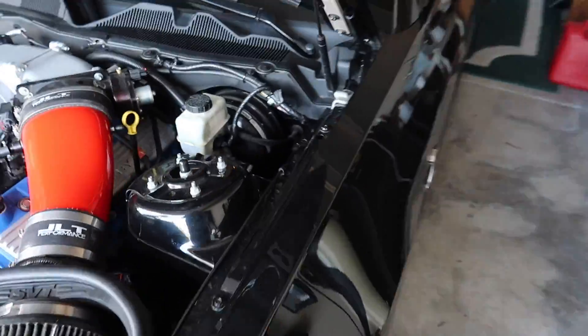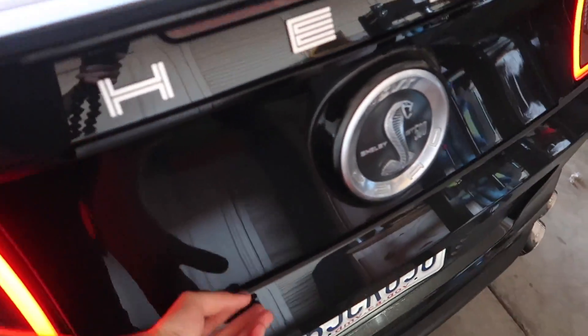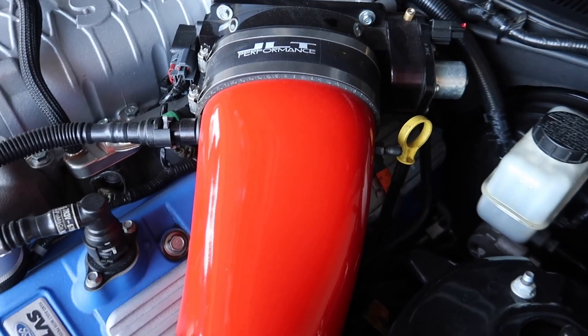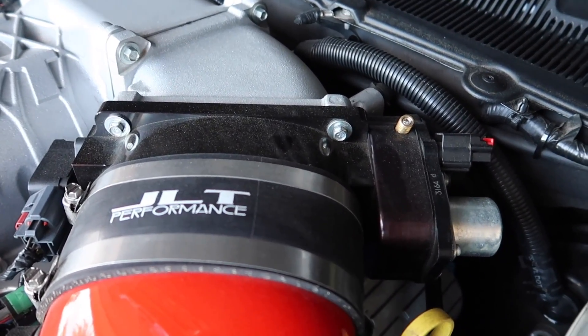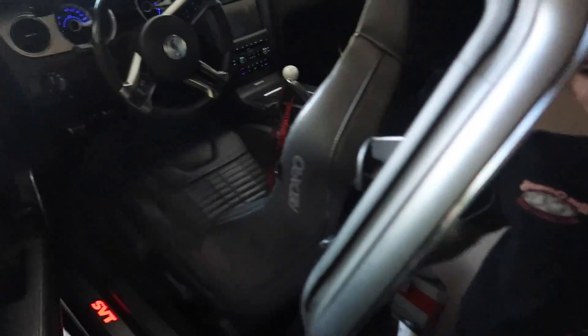We have the Kenny Bell Boost Pump — which is what I had on Sally — but this is a dual booster pump, not a single one. Previously I had a single which got the job done, but with this much power you have to get the dual. We also have the Shaker 1000 and the dual Kenny Bell Boost Pump. What I love so much is the JLT painted red cold air intake — it's so gnarly how they painted it. And we have the Whipple 68mm throttle body.